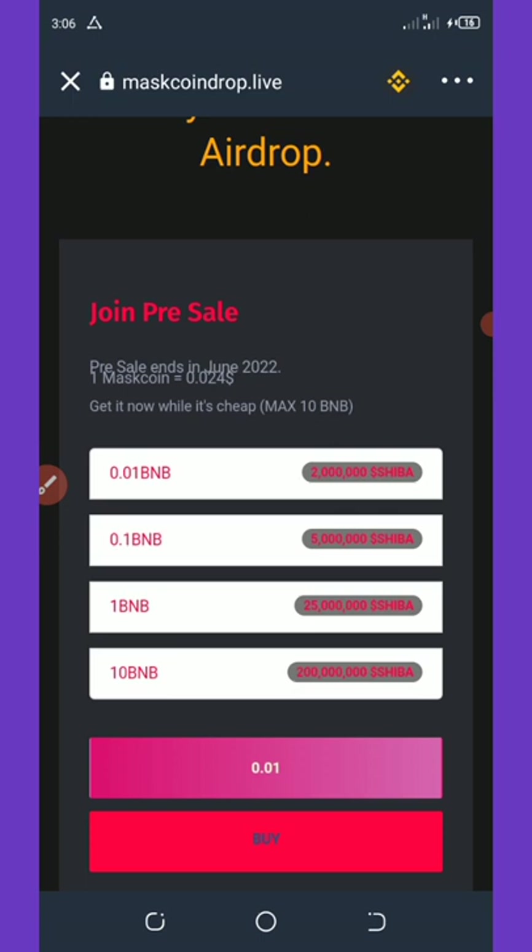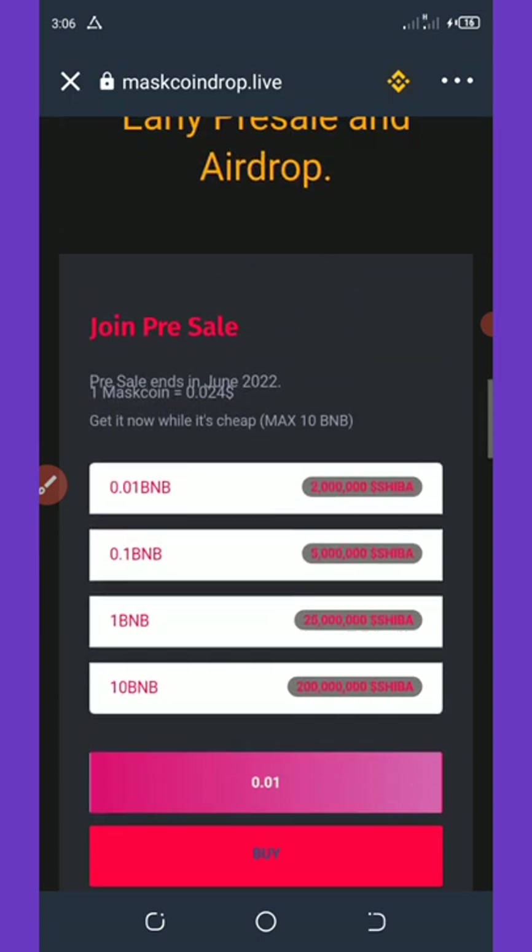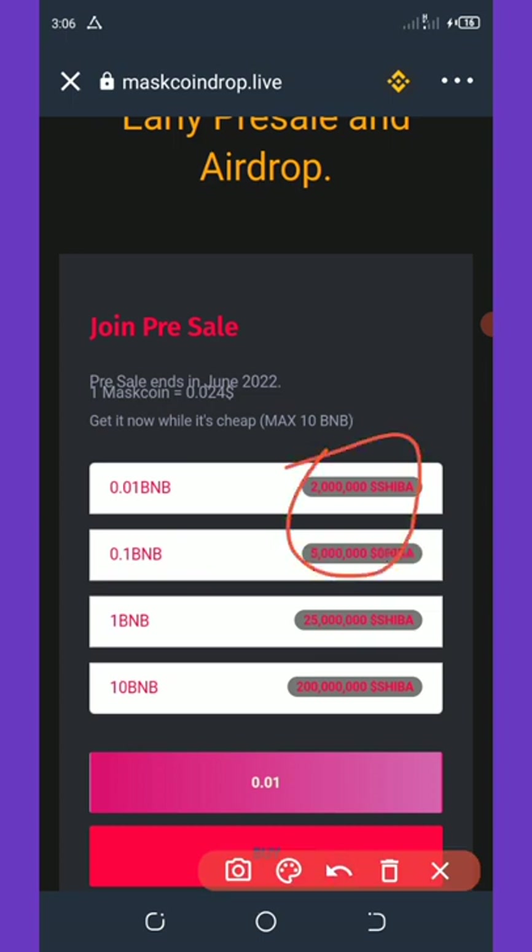If you pay 0.01 BNB you'll get up to 2 million tokens, and if you buy 0.1 BNB you'll get up to 5 million coins, and so on.